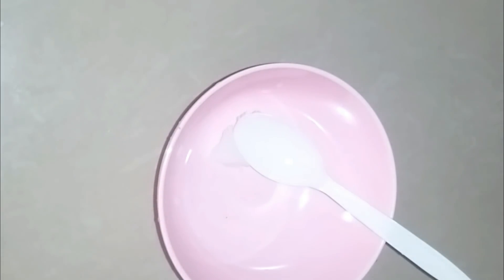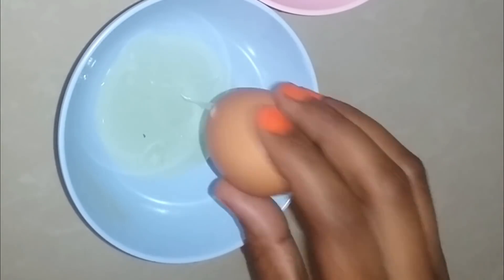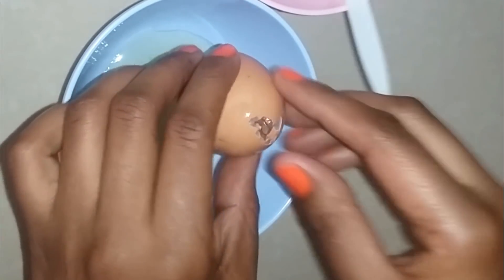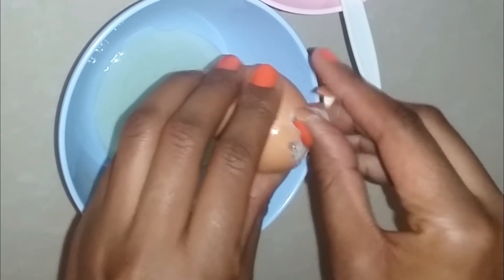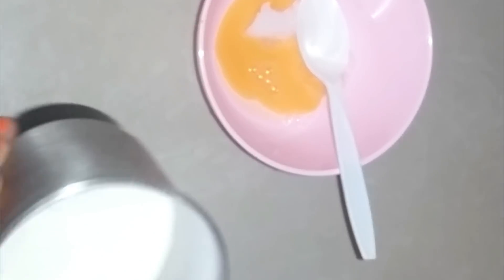Our second ingredient is egg — we are going to use the egg yolk. After you separate the egg white you can now put the egg yolk in the bowl. Then our last ingredient is rice flour. If you don't have rice flour you can just put it in a grinder and grind it up. Just add one tablespoon of rice flour.